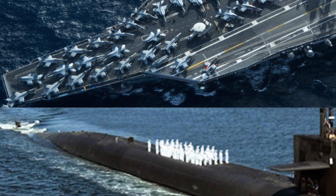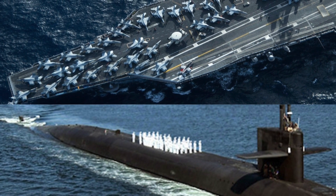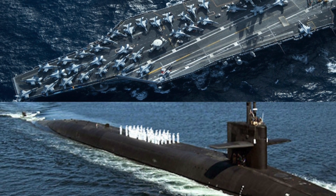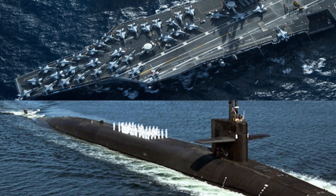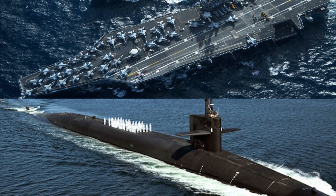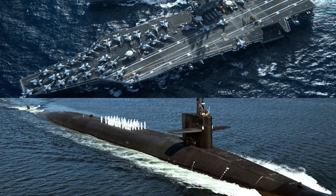USS Carl Vinson and Ohio class ballistic missile submarines have different roles. The USS Carl Vinson shines in tactical capacity — it is more versatile but also more vulnerable. In terms of pure destructive power, the Ohio class wins hands down, being capable of strategic nuclear delivery. In a war scenario, these two platforms would work in conjunction, and the duo provides the United States with massive firepower.